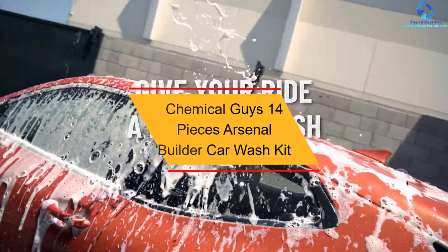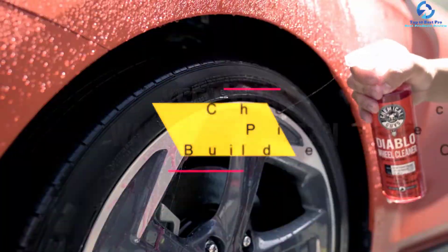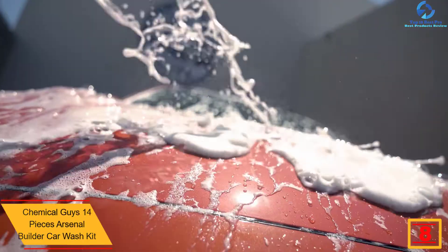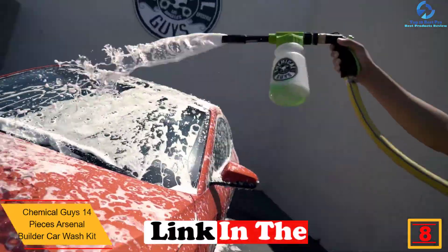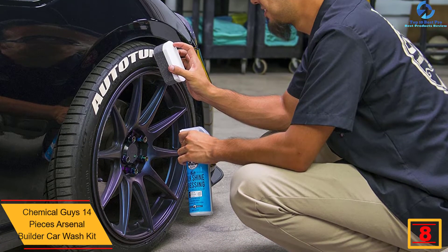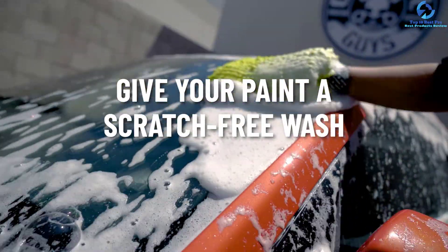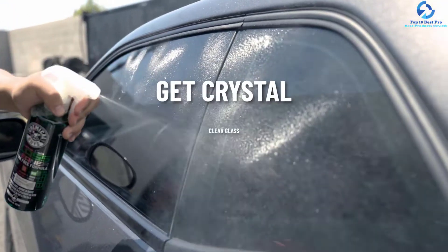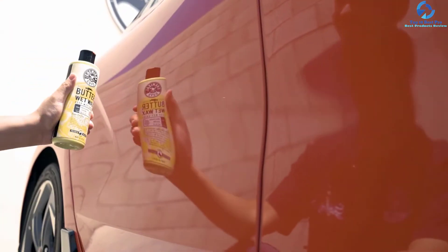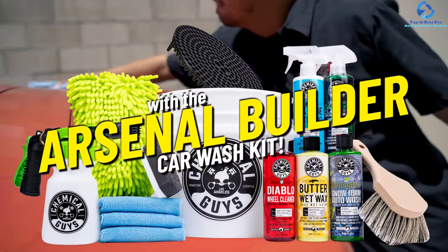At number eight, we have the Chemical Guys 14 Pieces Arsenal Builder car wash kit. This is a complete set you may consider when shopping. The car wash kit has a total of 14 pieces comprising soaps, brushes, and towels, making it fun to clean the car. The pack is available in a wide range of sizes, and the kit provides five bottles of soap with 16-ounce sizes each, guaranteeing prolonged use for better cleaning.